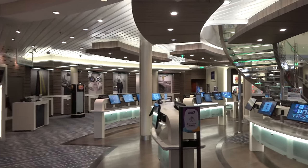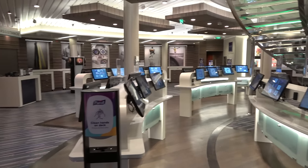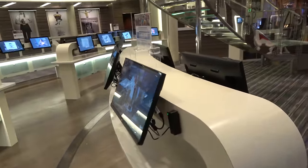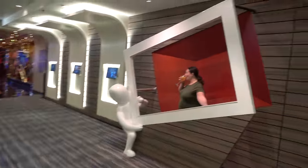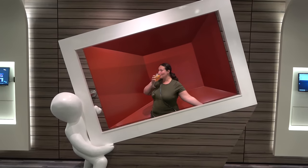On deck four right by the casino you'll find the Focus Photo Gallery. If you took any pictures while on the cruise ship, this is where you go to see them — swipe your SeaPass card and they come up on the computers. There are some fun photo displays in the area too.